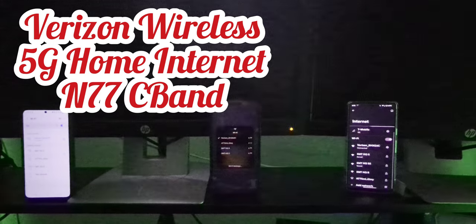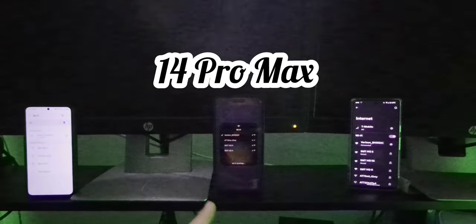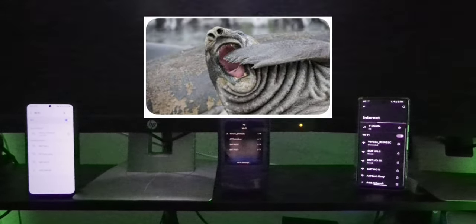SMT Nation, welcome back to the channel. We are testing Verizon 5G Home Internet — glad to have you for this one. We're testing three devices in sequence: the Samsung Galaxy S22 to the left, the iPhone 14 Pro Max in the middle, and the Google Pixel 7 on the right, all connected to the same network — the Verizon 5G Home Internet. We're testing at about 6:15 a.m., giving you guys the early morning testing edition. I've got the 9 a.m. test coming up, then we'll do 12 p.m.